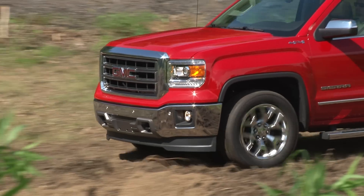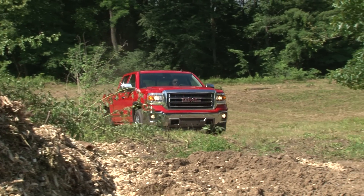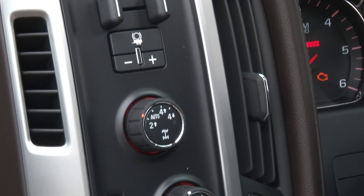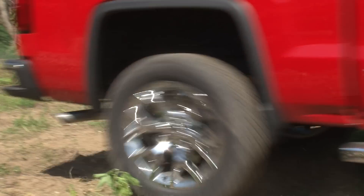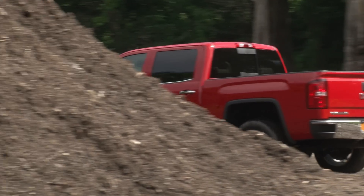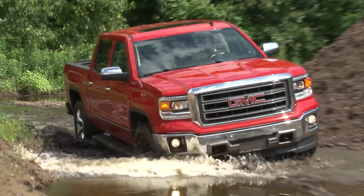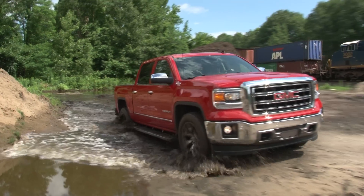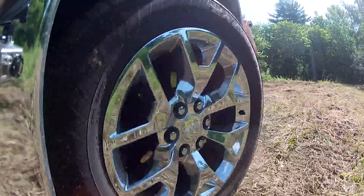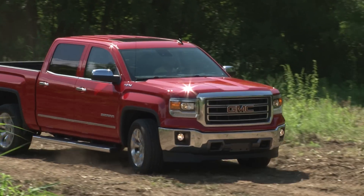I spent my time with the Sierra in both the work and play environments it's likely to encounter, first experimenting with its 4WD capabilities, replete with 2-wheel, auto, 4-high and 4-low settings including an auto-locking rear differential. The Sierra has revised electric steering and a retuned suspension partially using aluminum, a lightweight metal also used for the hood. A number of other weight-saving measures have also been taken. Even with the optional 20-inch Goodyear Eagle LS2 on-road tires, the Sierra possesses the rugged confidence and far-reaching capabilities that should never leave its owner in an embarrassing situation.